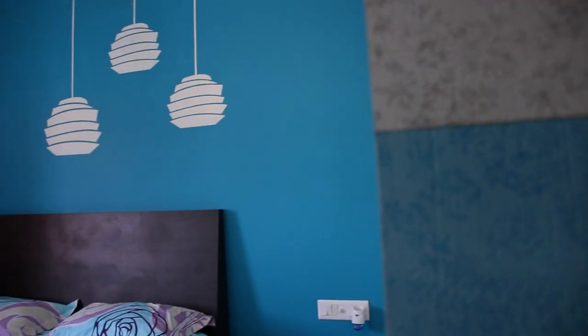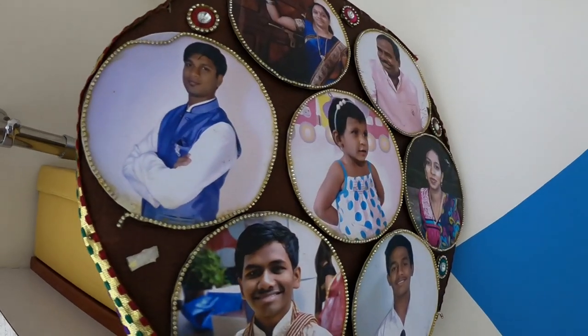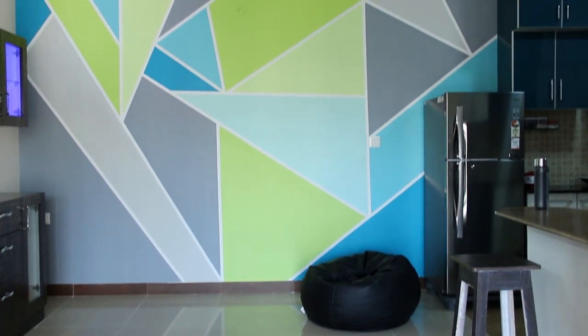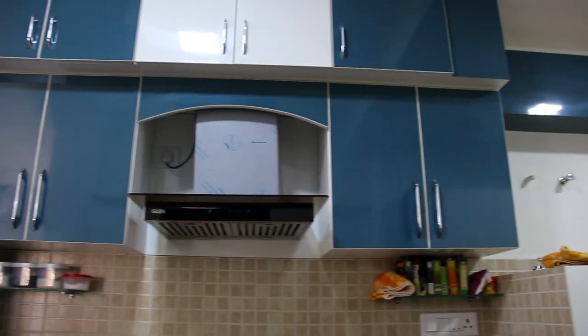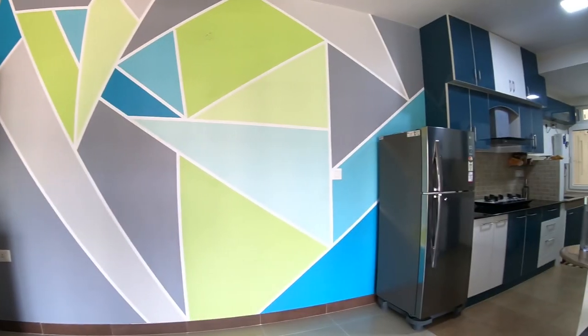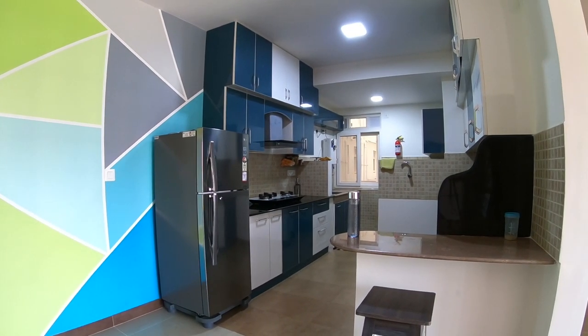Finally, I went with different colour options that would satisfy everyone in the family. For the geometric pattern, there were options for selecting different colours. I had already done the furniture, so I was able to find colours which go well with it. Especially for the kitchen, the hues work well with the geometric pattern that I have.